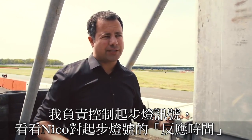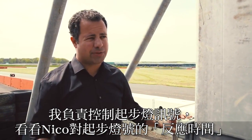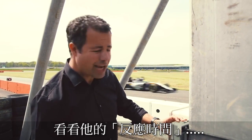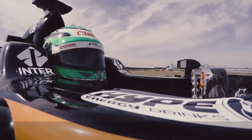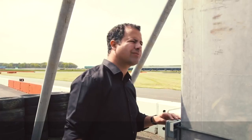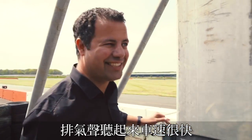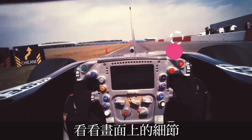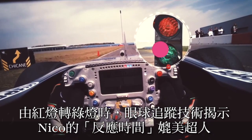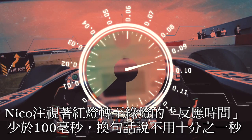Now we're going to see how fast his reaction times are to the lights. I'm playing Charlie Whiting — I've got control of the start lights. We'll see what he's looking at, how much he's aware, how intensely he's focusing on the lights, and then how fast his reaction is. When red turns green, eye-tracking data reveals that Nico's reaction time is near enough superhuman. He fixates on the red light, and when it changes to green, his reaction time is just under 100 milliseconds.